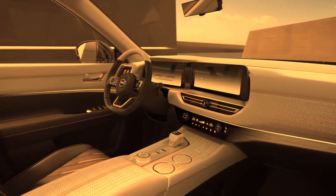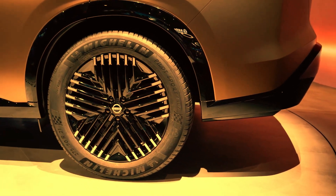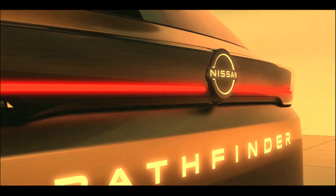With remote connectivity features, customizable alerts, and more, help can be as close as your compatible smartphone with NissanConnect services through the MyNissan app.